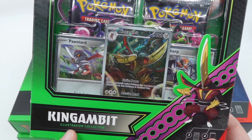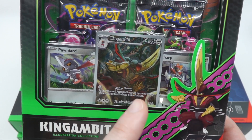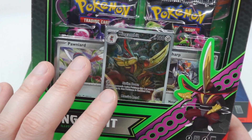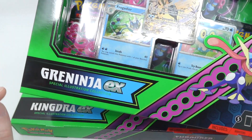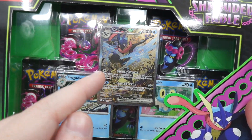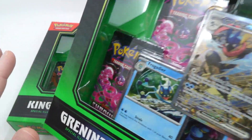We have this King Gambit illustration collection — look at that, it's really nice — but we'll take a look more into this one a little bit later. And we have one of my favorite promos: Greninja special illustration. It looks so cool. I can't wait to take a look at it outside of the box.